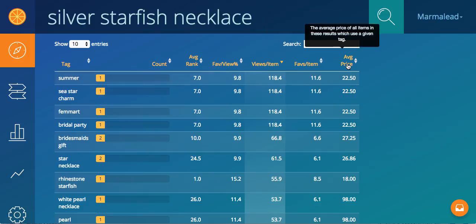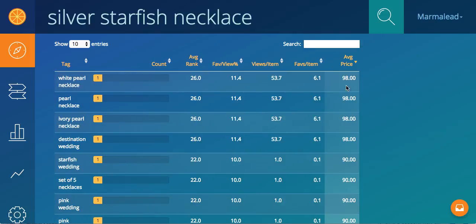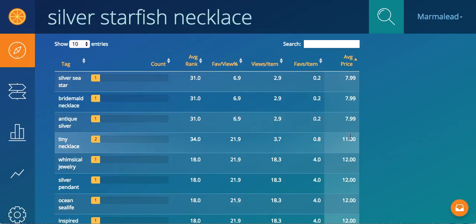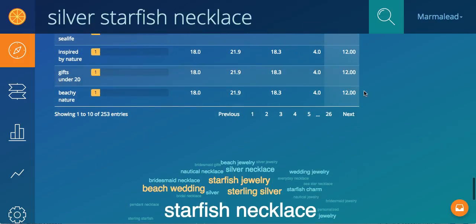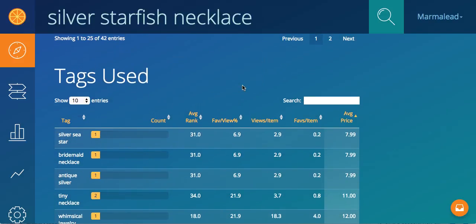Same with favorites per item and average price. One of those things you can see here is white pearl necklace — somehow that has to do with starfish — at $98. Maybe your starfish doesn't have anything to do with white pearl or ivory pearl, and doesn't really warrant a $98 price tag, but fits in something more like the $12 range. So it's just nice to make sure you're tagging in the right area so you're focusing on the right things.